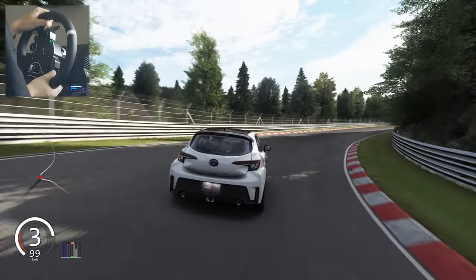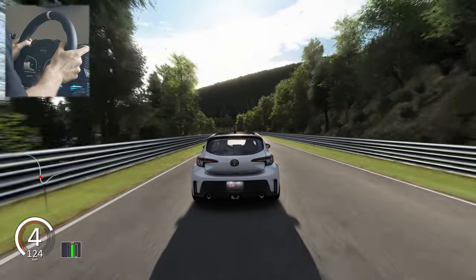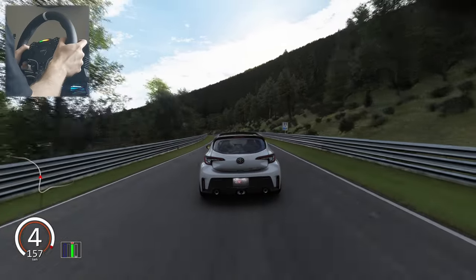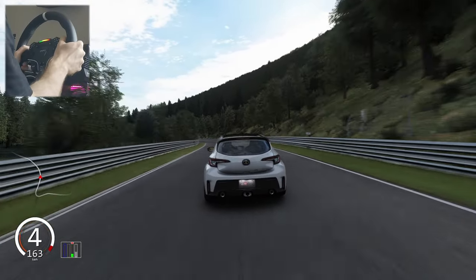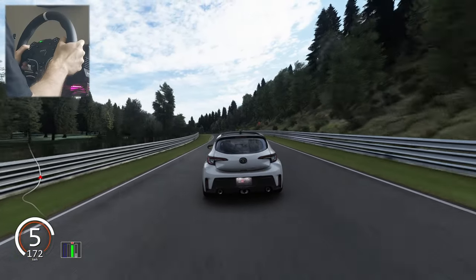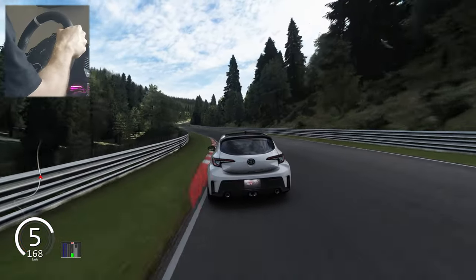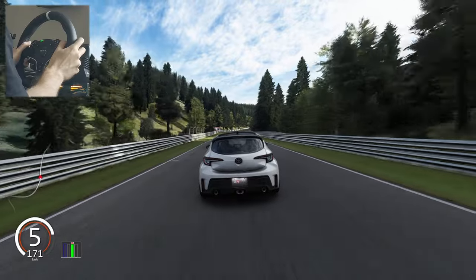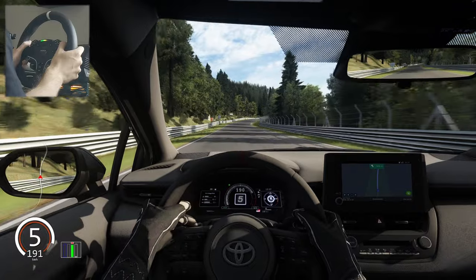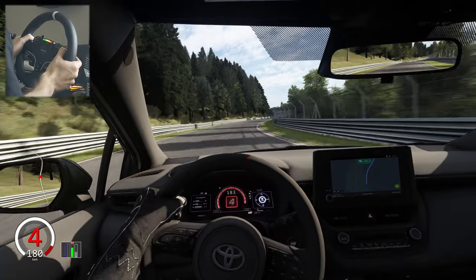This special edition doesn't have more horsepower, but it does have 20 more Nm of torque and some weight savings like removed rear wiper. The mod has a lot of exterior details that look just like real life, and it has a very detailed dash and interior — it's doing everything just like in real life.